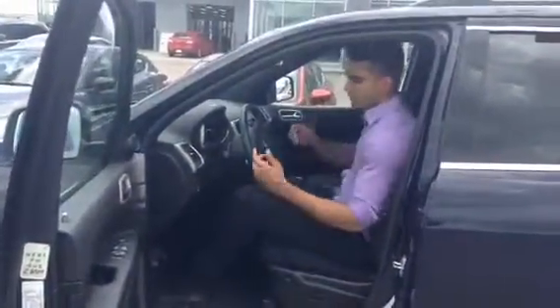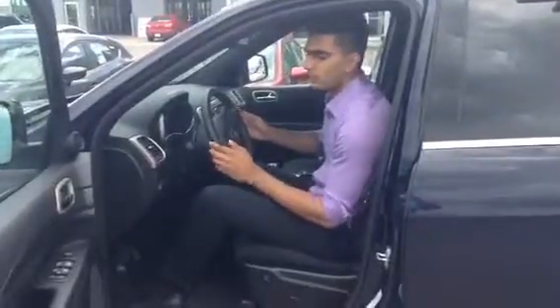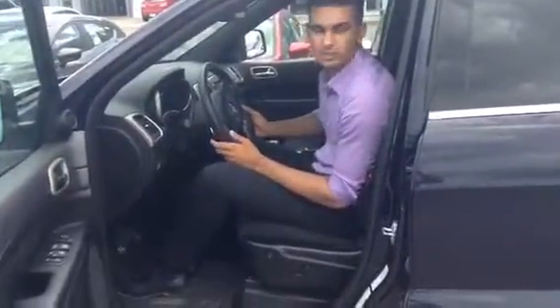As I climb in — I'm a pretty big guy, about 6'6" — you can see I have no trouble whatsoever. If you have any trouble with the steering wheel, it is tilt and telescoping, so you can move it up and down to your discretion.